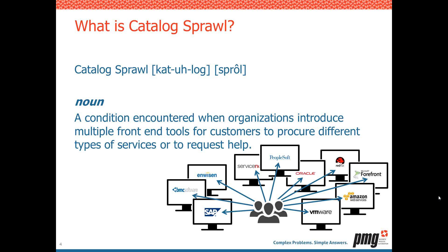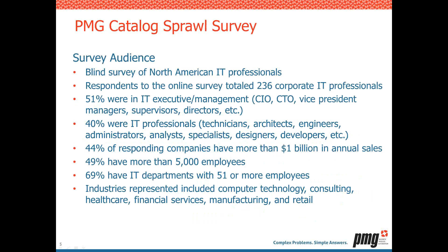Let's take a look at our survey demographics before we dive into findings. Our survey was a blind survey of approximately 236 corporate North American IT professionals. 51% were in executive or management functions. 49% of these companies had 5,000 or more employees. 69% had IT departments with 51 or more employees, and 44% had more than $1 billion in annual sales. Companies spanned industries including computer technology, consulting, healthcare, financial services, retail, and more.